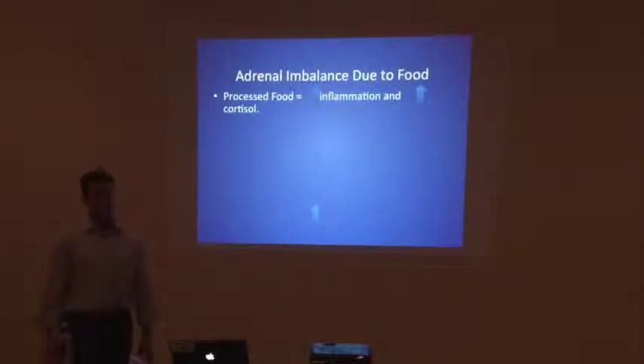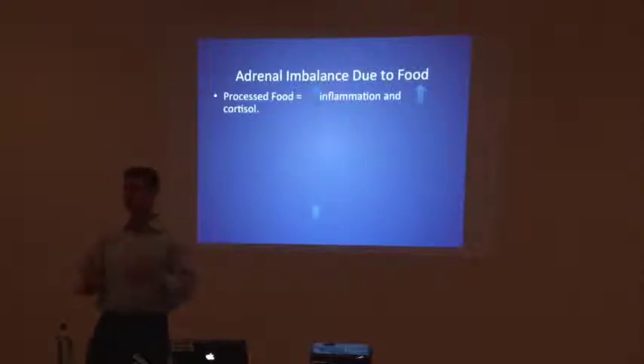Adrenal imbalance due to foods: those processed foods containing sugar, high fructose corn syrup, and refined carbohydrates that your body digests immediately create inflammation throughout your body. You've probably felt that when you eat poorly, your joints hurt a lot more. So many people with arthritis and joint pain — it's not because they've worn away their cartilage (though some of that exists) — more often than not it's because of inflammation in the diet. When you start eating a more anti-inflammatory diet, cutting down on sugar, your joints just stop hurting.